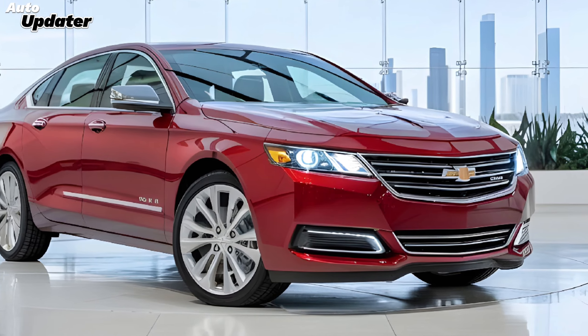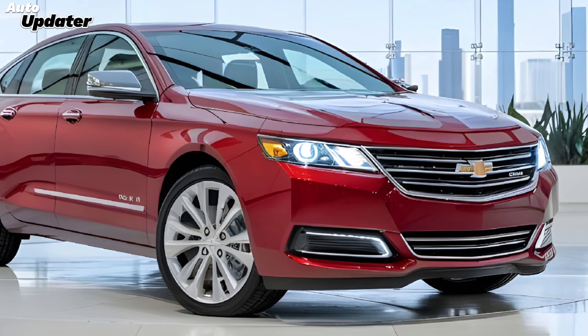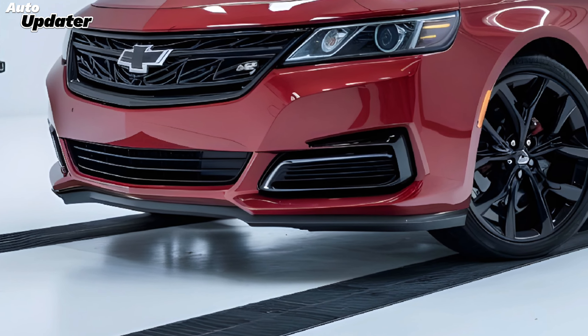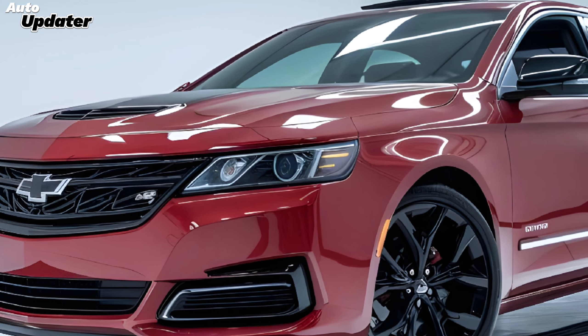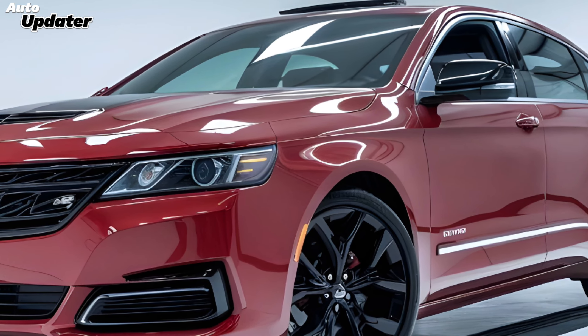The 2025 Impala SS is a remarkable blend of heritage and innovation. This new model pays homage to the storied history of the Impala SS while embracing the latest in automotive technology and performance.